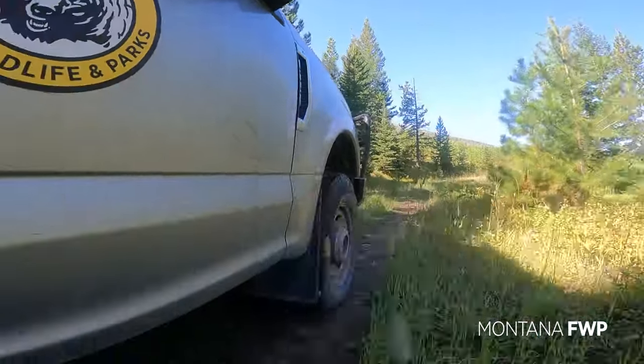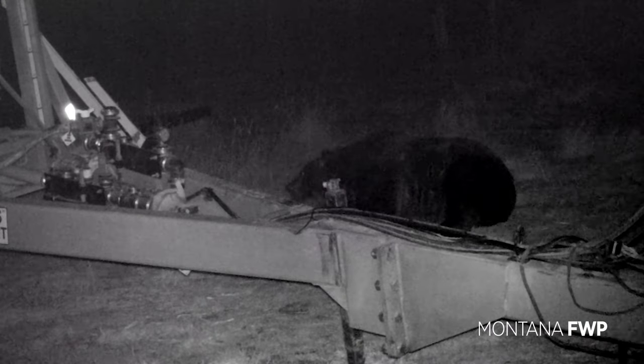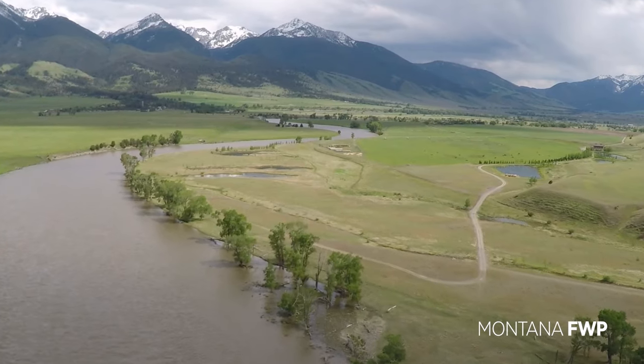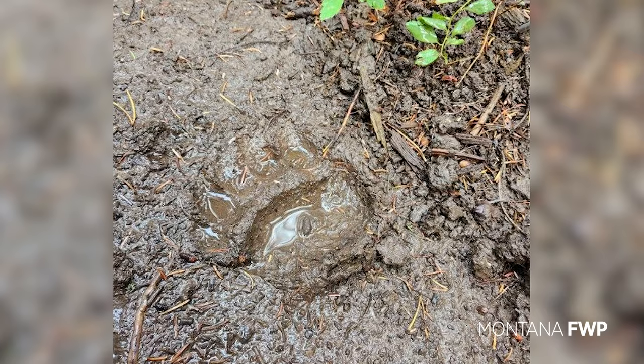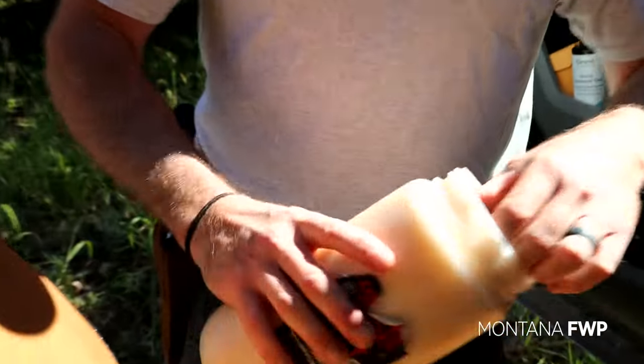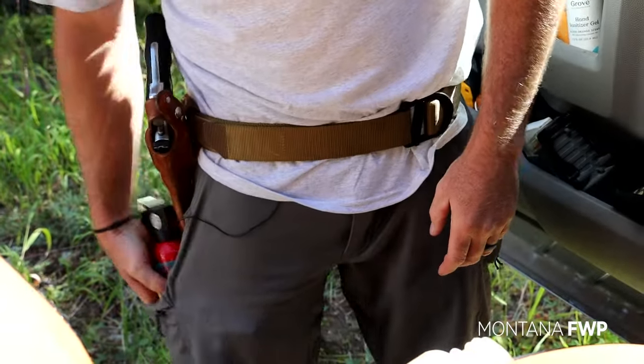Trapping and collaring bears is important for FWP's grizzly bear research and monitoring. The traps are strategically located throughout the GYE. The data gathered is crucial in understanding bear behavior, but with hunting season approaching, traps are extracted to reduce the dangerous potential of hunter-bear conflict.